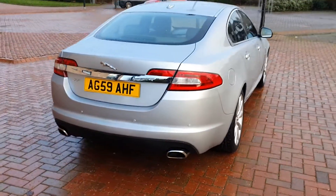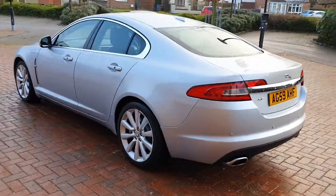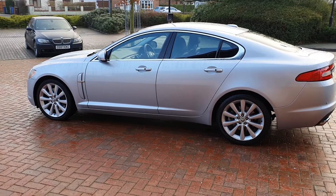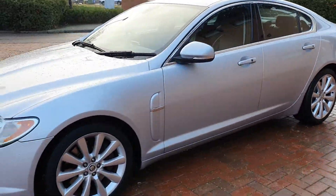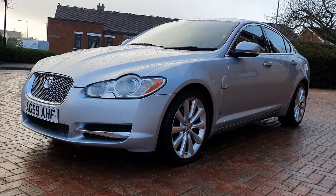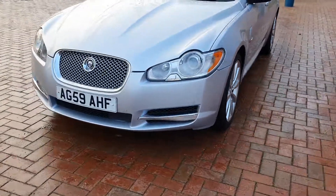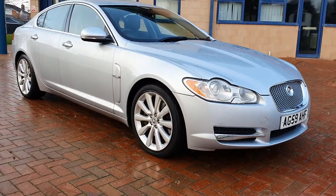So, a Jaguar XF Luxury in the right colour combination. It's a January 2010, 67,500 miles with a full service history, fully up to date. Two keys, brand new MOT. Price: £7,490. Part exchange and finance inquiries — just give us a call on Cannock 01543 506518, or email us at sheltoncarsales@hotmail.com and we'll get straight back to you.